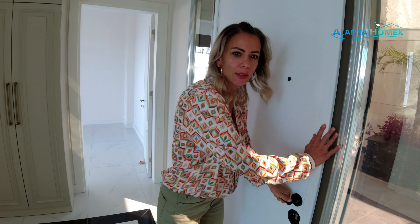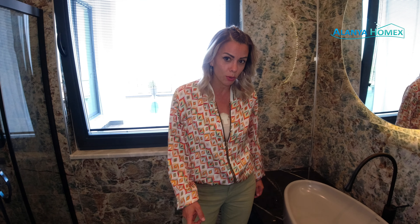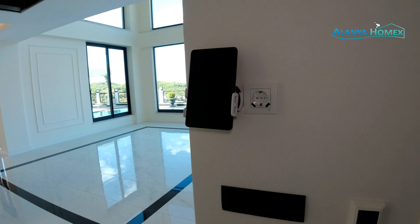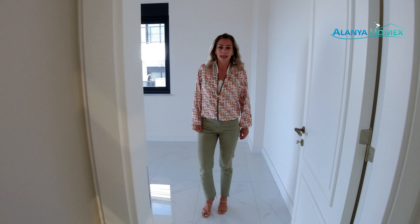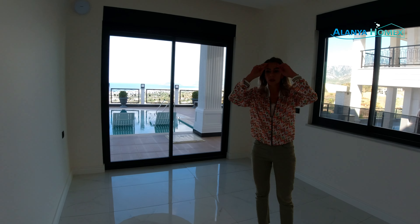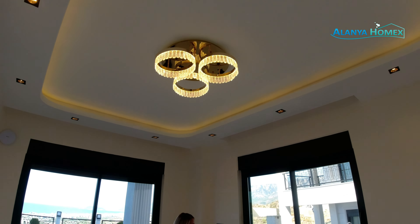Ihr kommt nach Hause und dann geht es erstmal ganz schnell hier rein. Das ist ganz gut, dass das der direkte Weg nach außen ist. Von der Größe her fließen tiptop. Die Badmöbel – kann für den einen oder anderen etwas niedrig sein. Türkische Maßeinheiten sind etwas anders aufgrund unserer Körpergröße. Wenn ich die Schuhe ausziehe, komme ich gerade noch hin. Dann haben wir hier die Duschkabine, der Boiler ist auch schon da, WC um die Ecke. Sehr schön natürlich das Fensterchen – man hat Licht, man kann lüften. Fußbodenheizung übrigens noch überall.